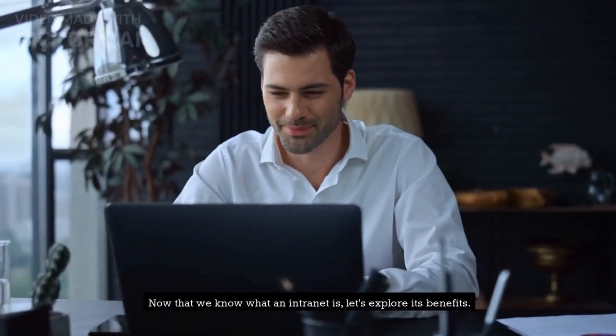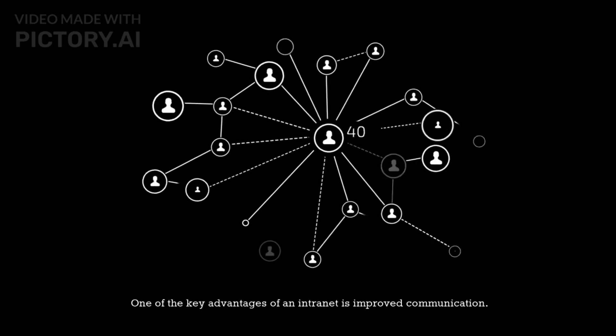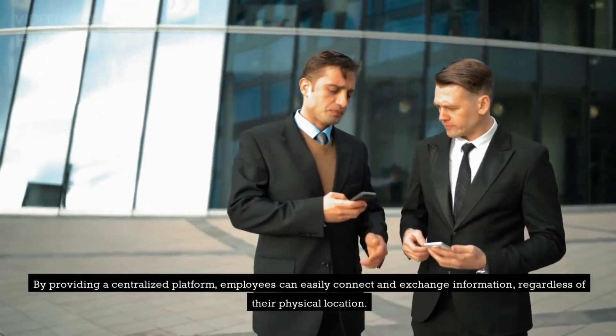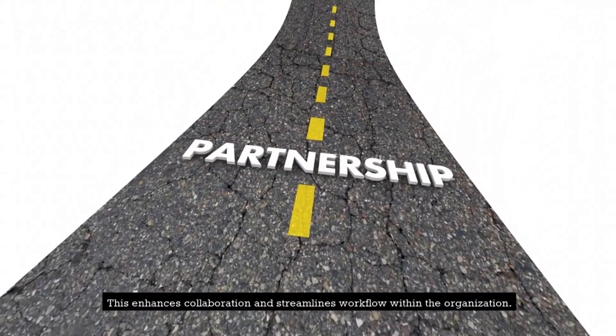Now that we know what an intranet is, let's explore its benefits. One of the key advantages of an intranet is improved communication. By providing a centralized platform, employees can easily connect and exchange information, regardless of their physical location. This enhances collaboration and streamlines workflow within the organization.